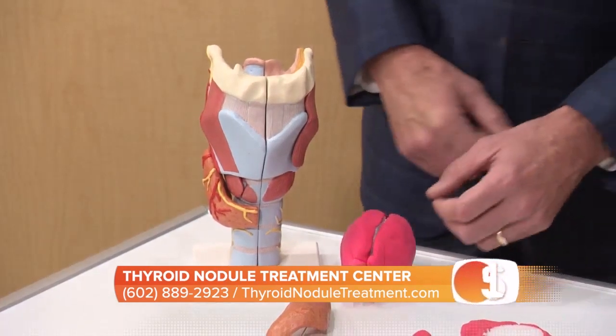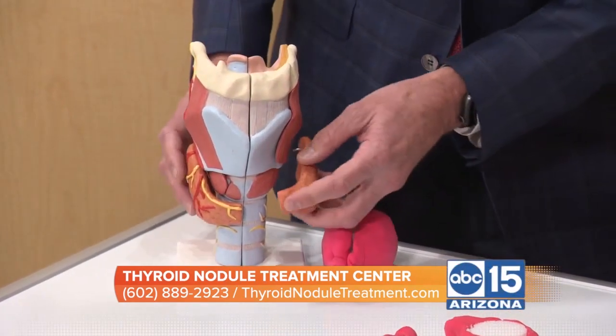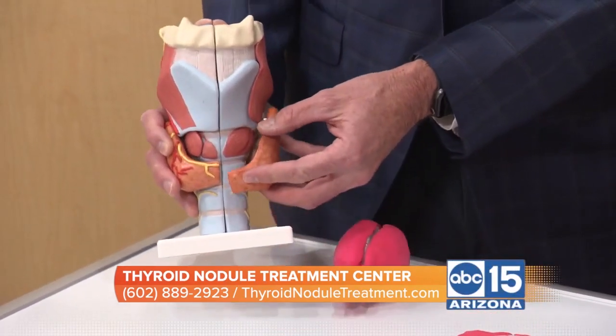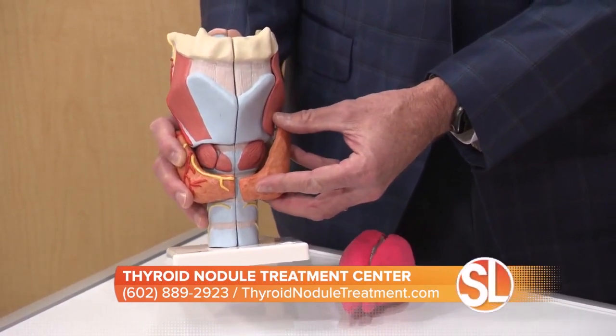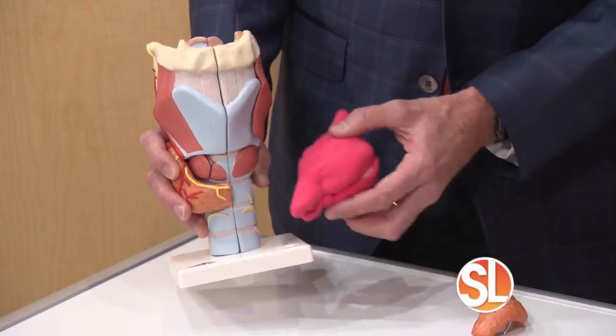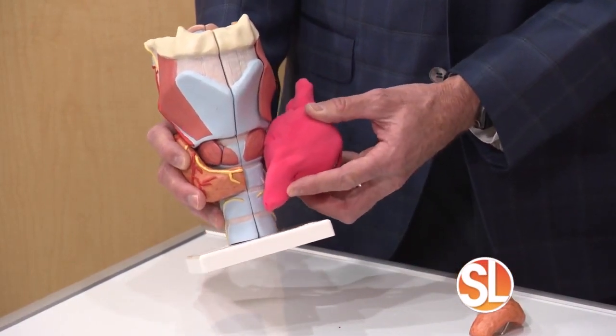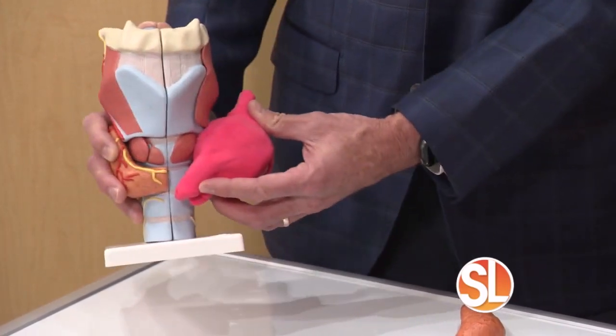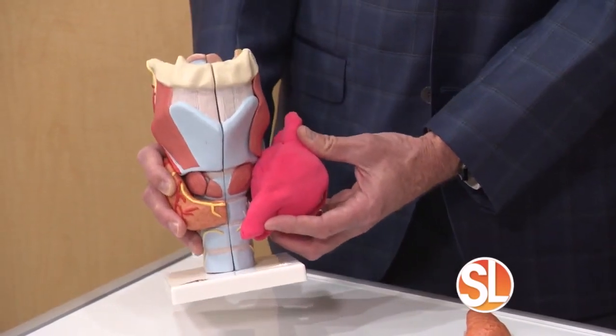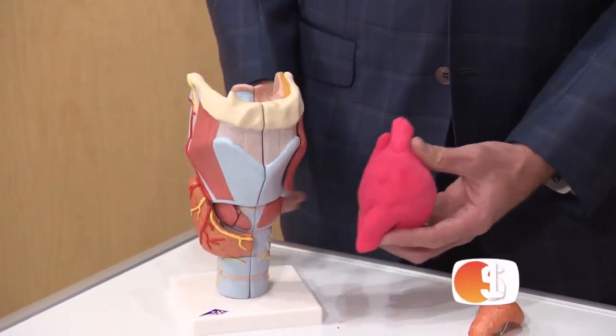The problem is the gland is too big. A normal gland sits right here in front of the windpipe and you generally can't even feel it on most examinations. But a large gland — sometimes you can feel it, the patient can feel it, and you can sometimes see it sticking out of the neck. It pushes the windpipe over and pushes the esophagus inward, so patients have problems breathing and swallowing.